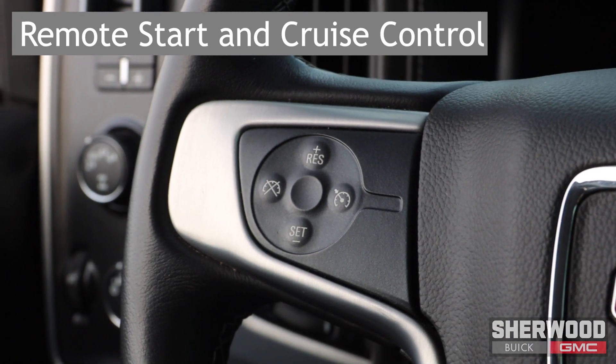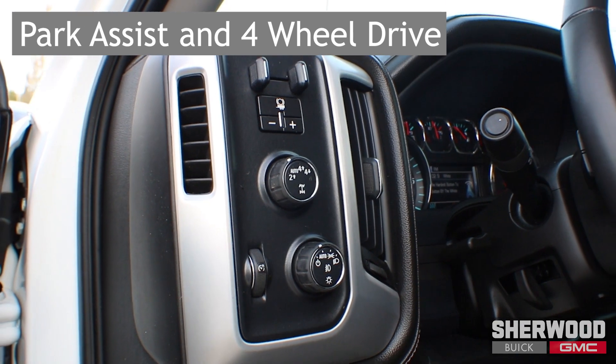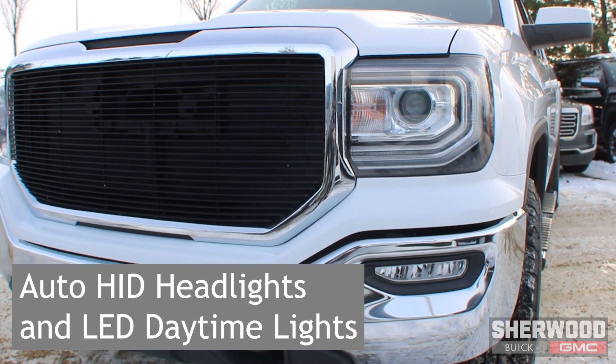Convenience features include park assist, cruise control, automatic four-wheel drive controls, and automatic HID headlights with LED daytime lights.